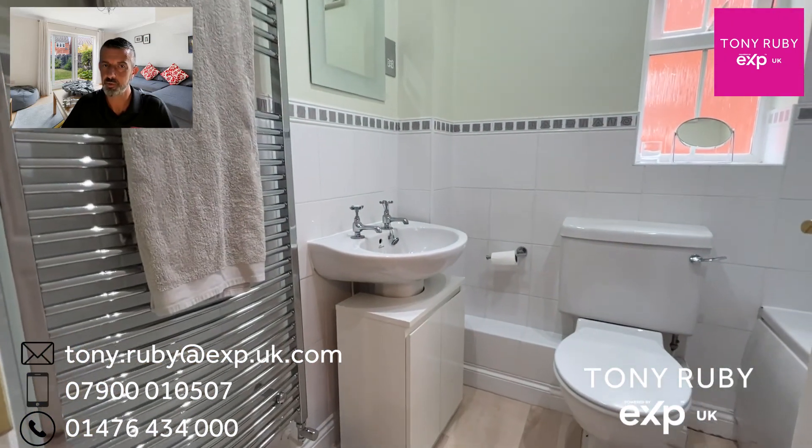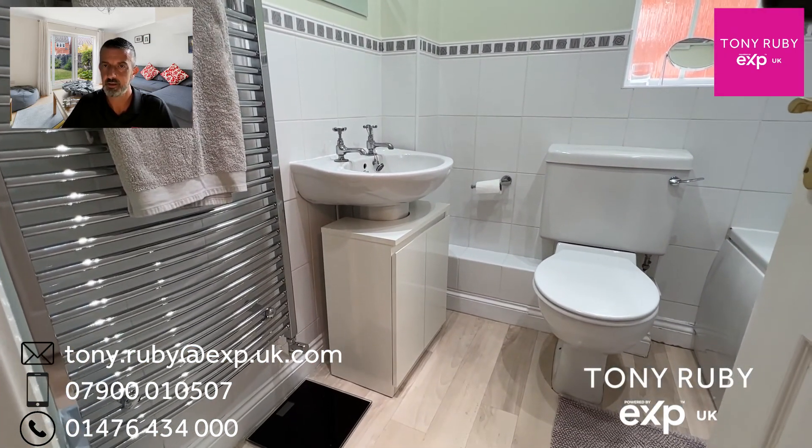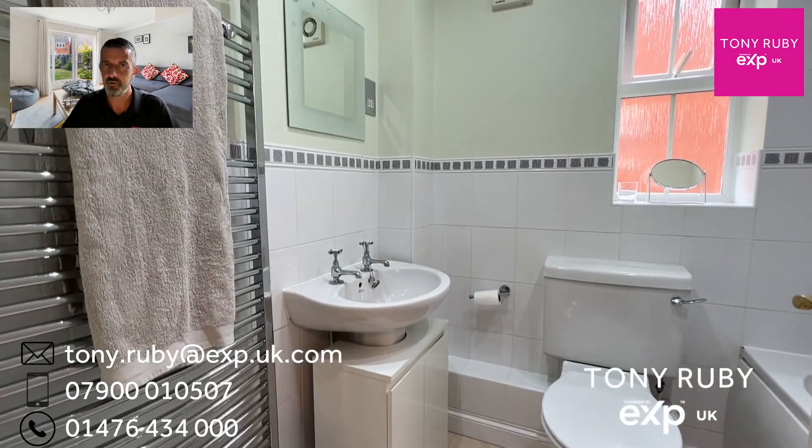The bathroom has a three-piece white suite, a big chrome heated towel radiator, and a shower over the bath.